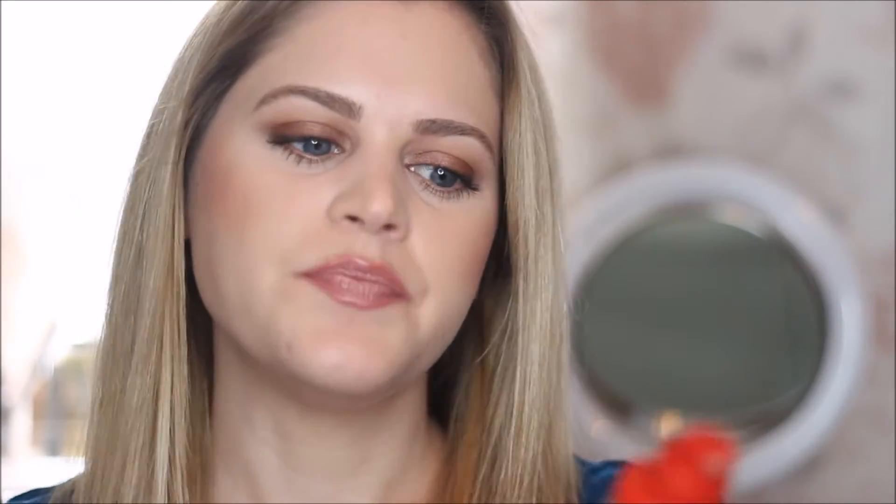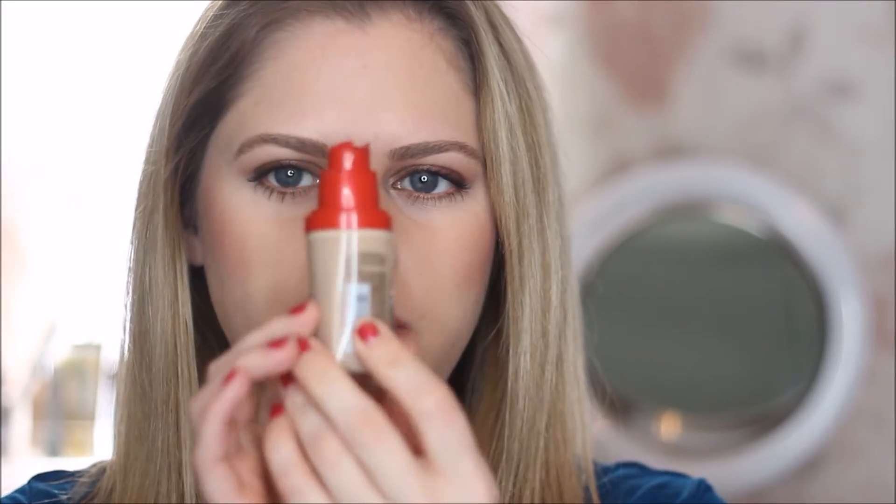It is the L'Oreal Infallible Makeup Advanced Never Fail Makeup 18 Hour Wear, which is what the bottle says. This is in a pump, as you can see. What really made me want to try this foundation was on the cap here — it says 'Fights Makeup Meltdown' and I'm all about that.